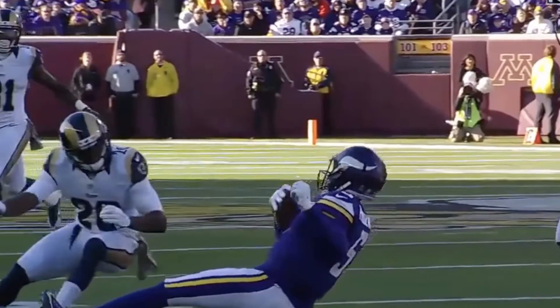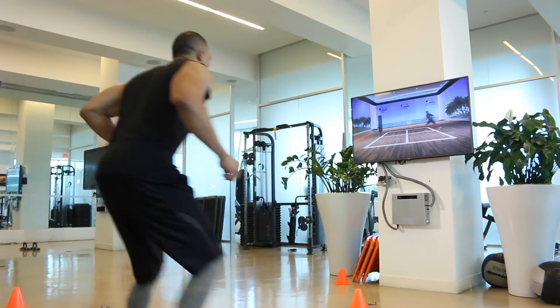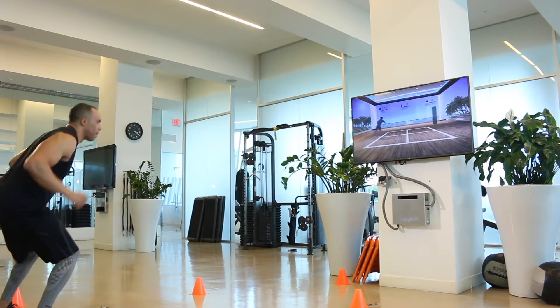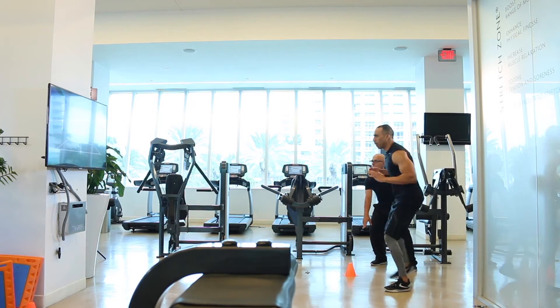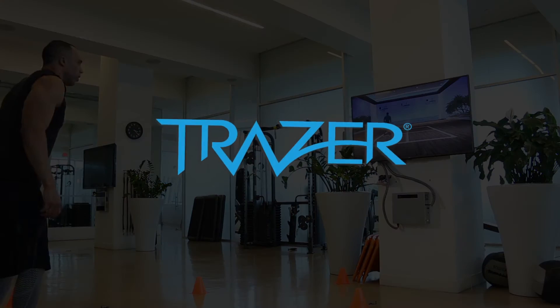What if there was a system that could help rewrite the story by measuring movement, using a holistic data capture approach to ensure a healthier player overall, from head to toe? That technology is now a reality with Tracer. There's nothing like it, and it's truly revolutionary in the sense that it really gives doctors, athletes, coaches, and everyone involved in the process a real understanding of what the athlete's abilities are.